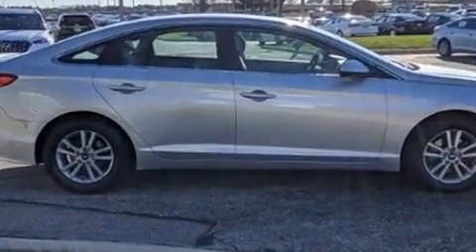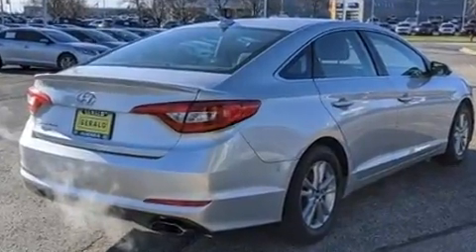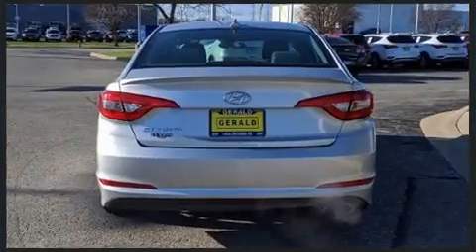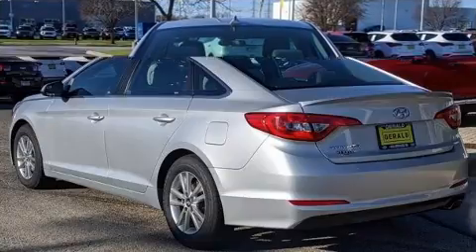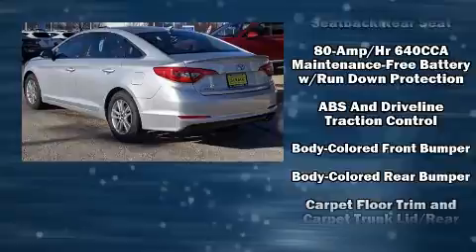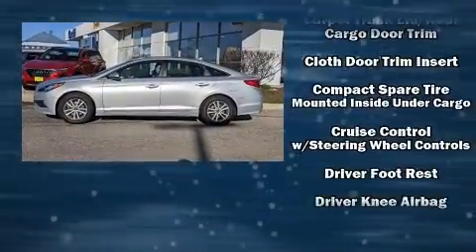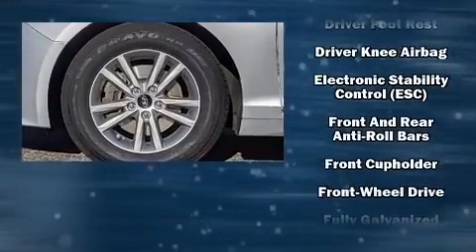Hyundai also prioritized safety and security by including brake assist, a panic alarm, and four-wheel disc brakes with ABS. Electronic stability control stands out as a technologically savvy innovation, keeping you better connected to the road.